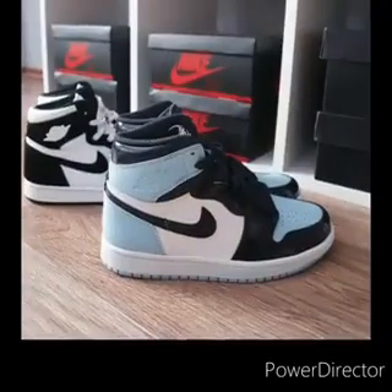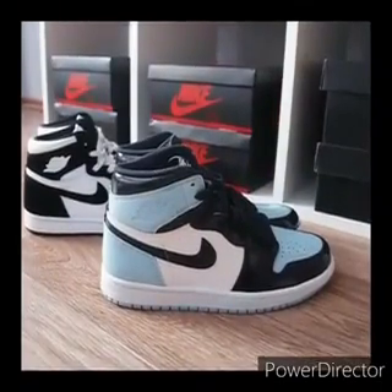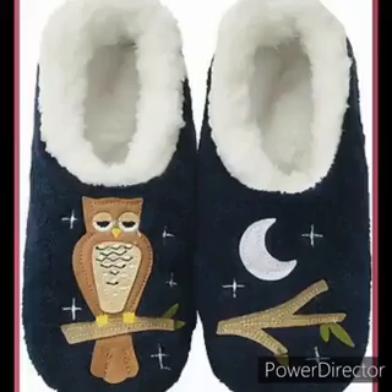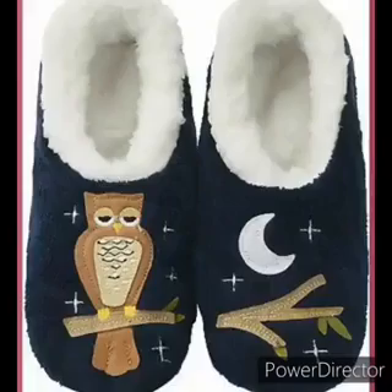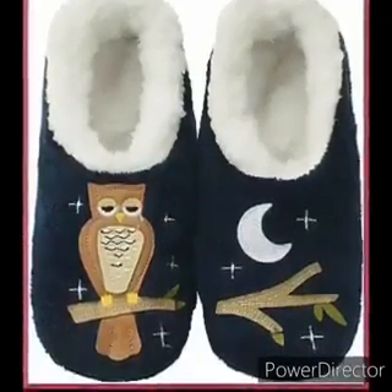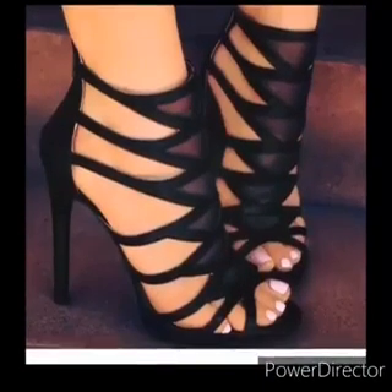These are sneakers. They are very comfortable. What shoes do we wear at night though? That's right — slippers! Slippers are very warm. And these are high heels, the shoes mommy usually wears.